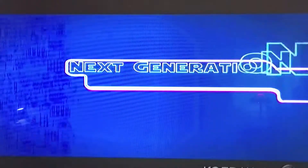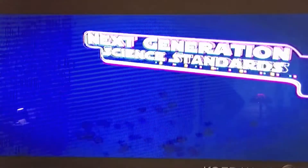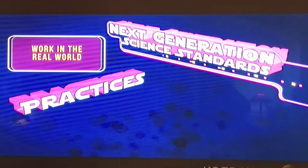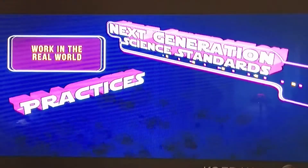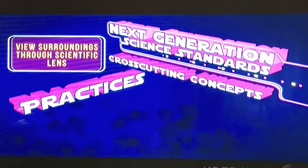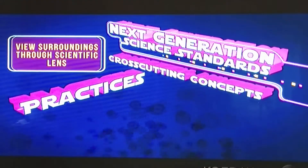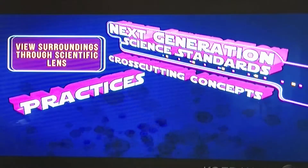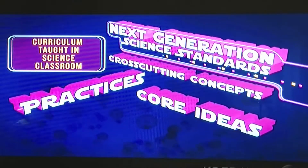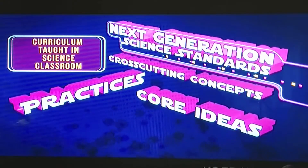The Next Generation Science Standards have a three-dimensional learning approach. The first dimension focuses on how scientists and engineers work in the real world. The second, cross-cutting concepts, helps students view their surroundings through a scientific lens. The third, core ideas, is the curriculum that should be taught in the science classroom.